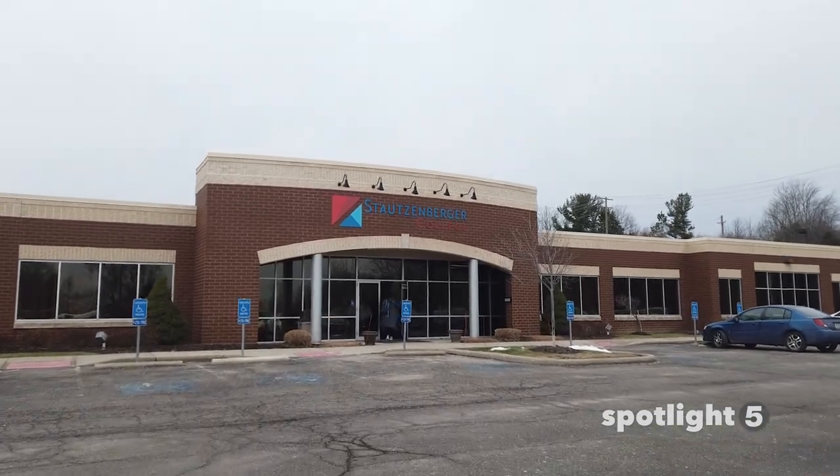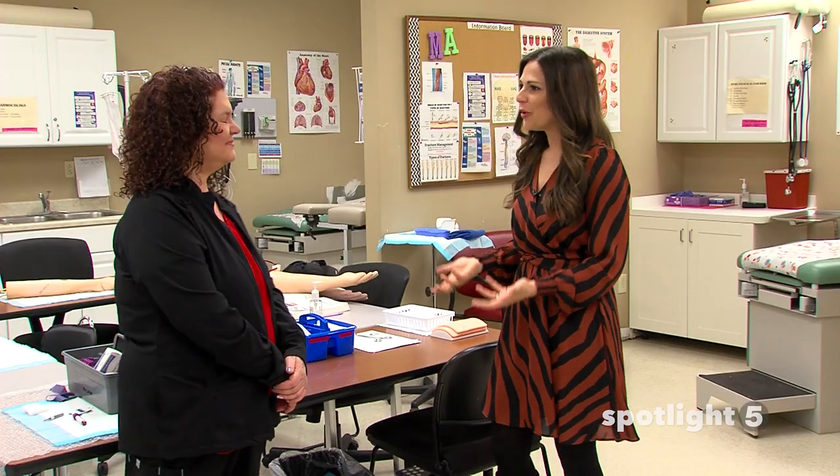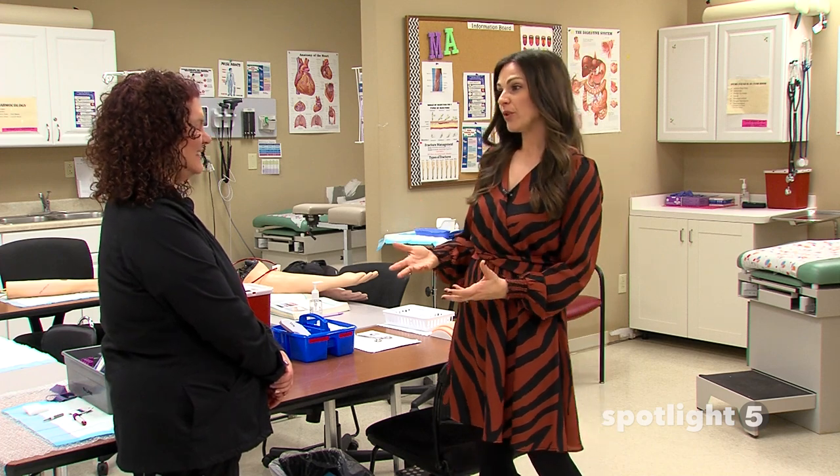Hey, I'm Sarah. Today we are visiting Stotzenberger College. Have you thought about becoming a medical assistant? Well, we're doing just that. We're talking to their instructor, Marlene. Thank you so much for taking the time to talk with us. Medical assisting is a wonderful career to get into.